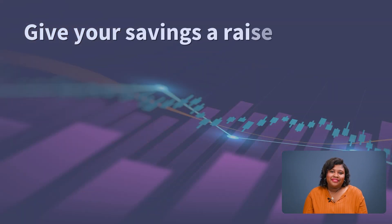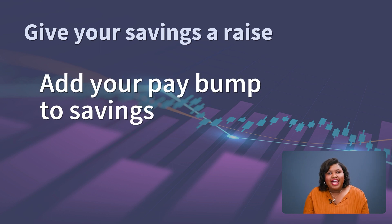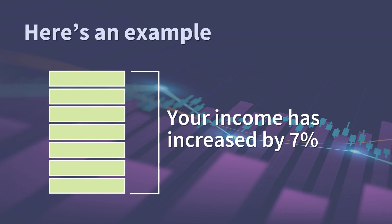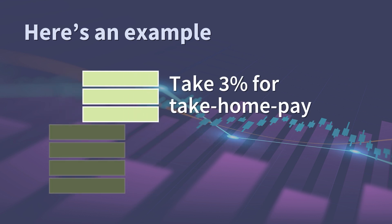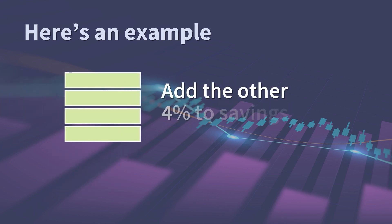Say you got a raise recently — first off, congrats. Consider using that extra pay bump towards your savings. For example, if your income has increased by 7%, you can give your savings a boost by taking 3% of that raise as part of your take-home pay and bump up your savings with the remaining 4%.